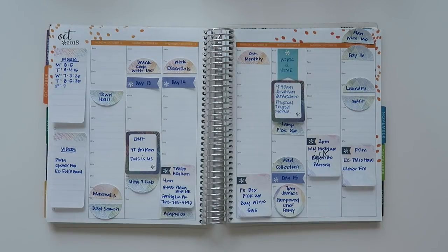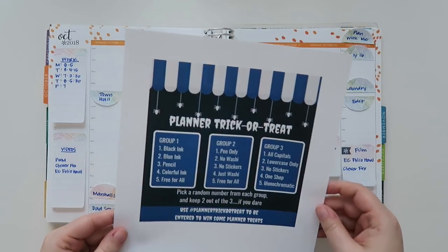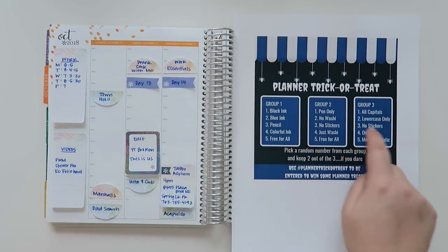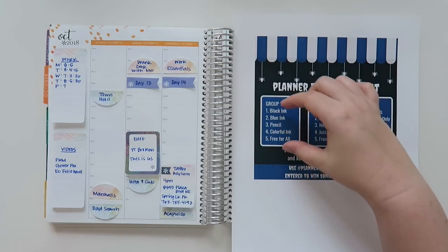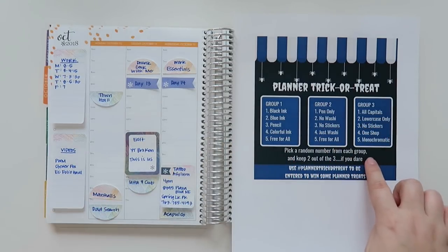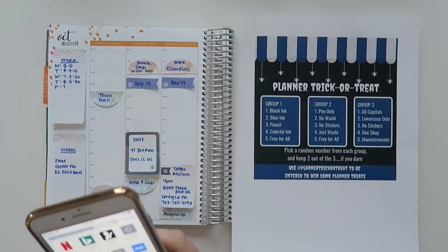I am participating today in Ryan's Planner Trick or Treat. I printed this out because I wanted to just have it — this is the little graphic that I believe he created. We are going to be doing a randomizer and challenge ourselves here. There are three different groups, and in each group it gives you a list of things you have to do in your planner. It says pick a random number from each group — keep two out of the three if you dare.